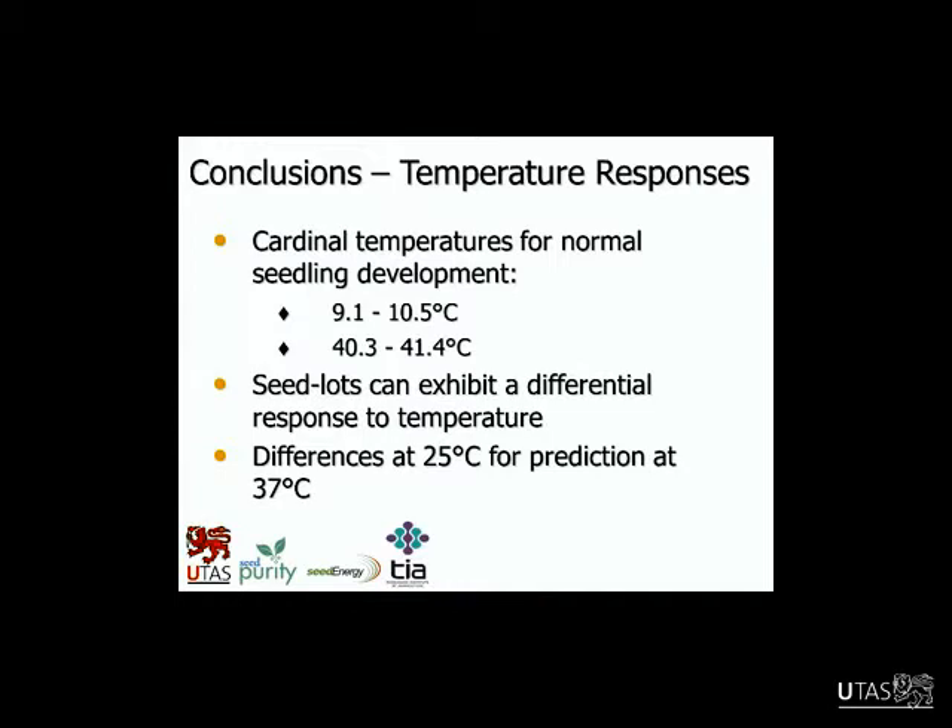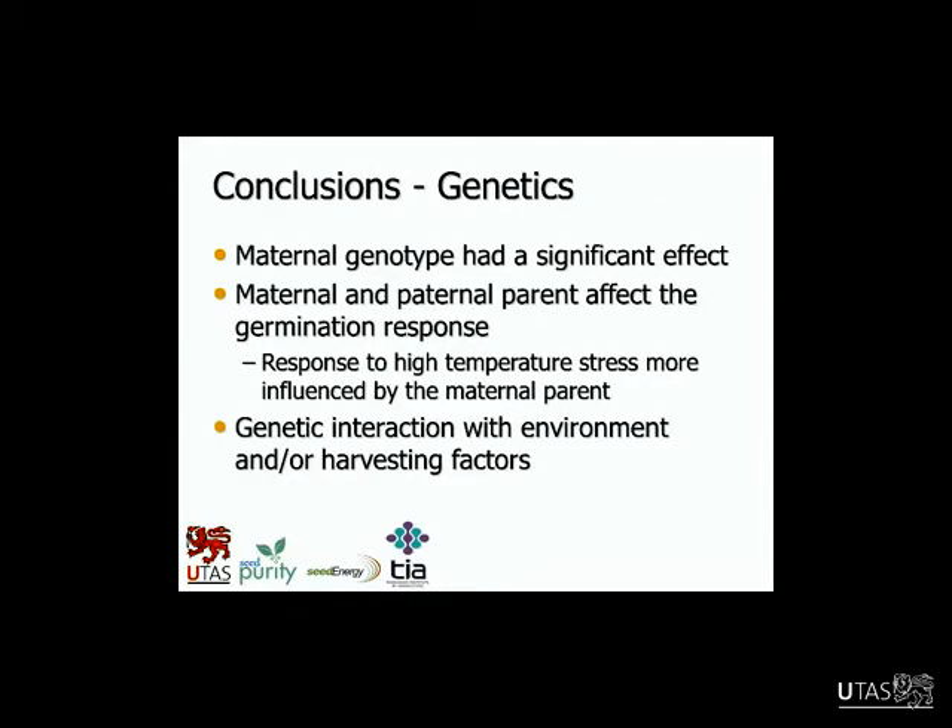Another key point was that seedlots can exhibit a differential response to temperature — that was really important. We showed that with the early commercial seedlot work: they don't all respond the same. For some traits like rate of seedling development there was some correlation, and we may be able to use the differences at 25°C for prediction of what might happen at 37°C, but not for all traits.